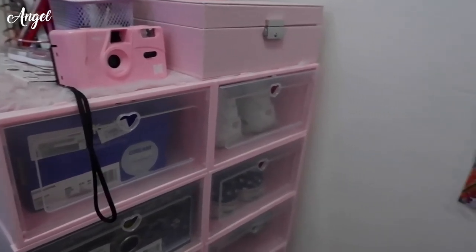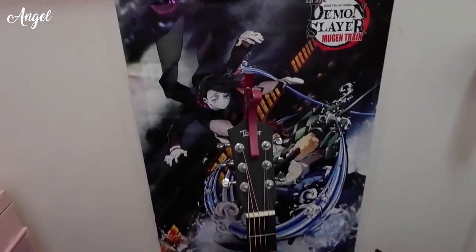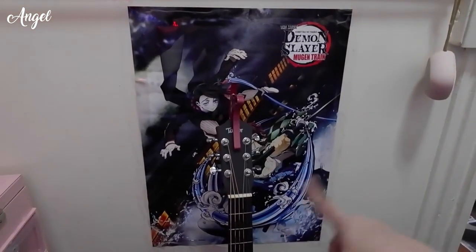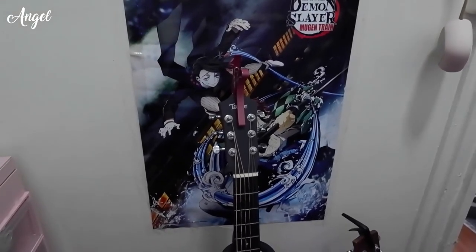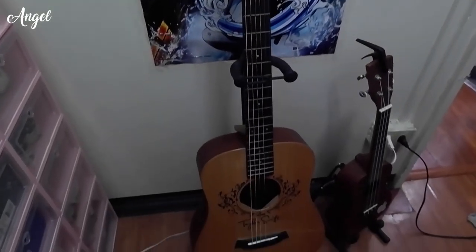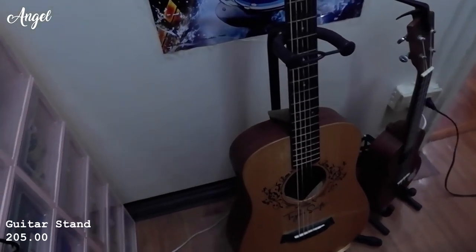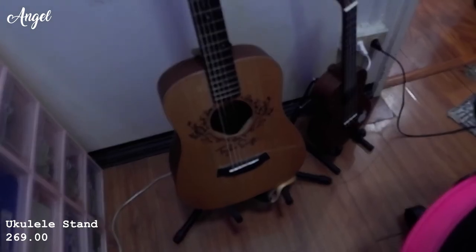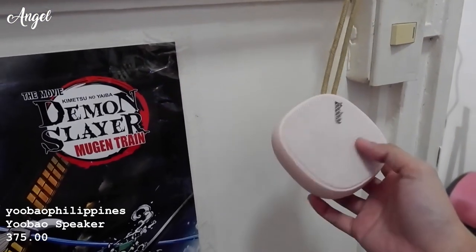For the last part of the room tour — I have a Demon Slayer poster from the fan screening of Demon Slayer Mugen Train, my guitar and ukulele with stands from Shopee, and a Yubaw speaker also from Shopee. That's it for today's video!